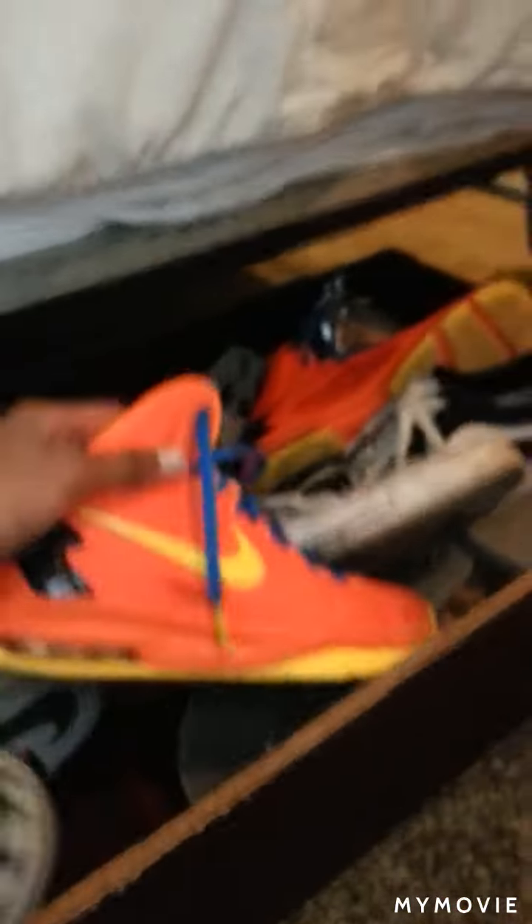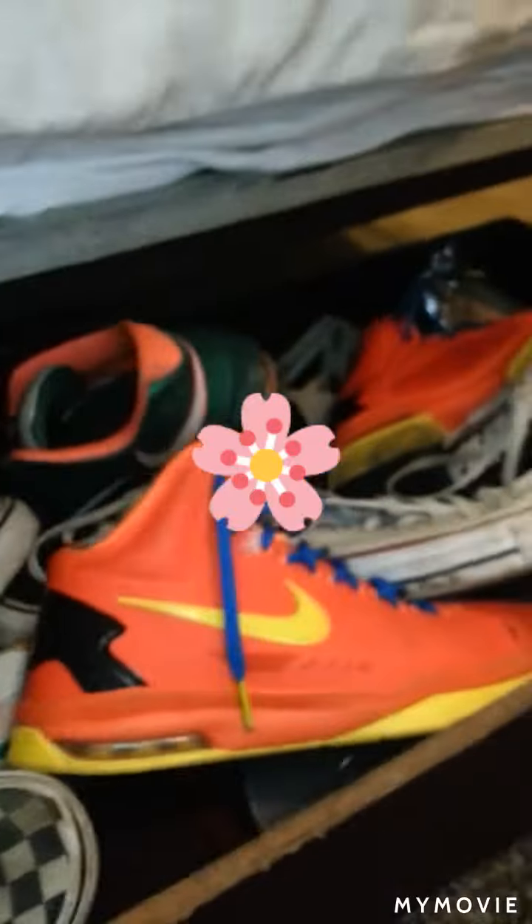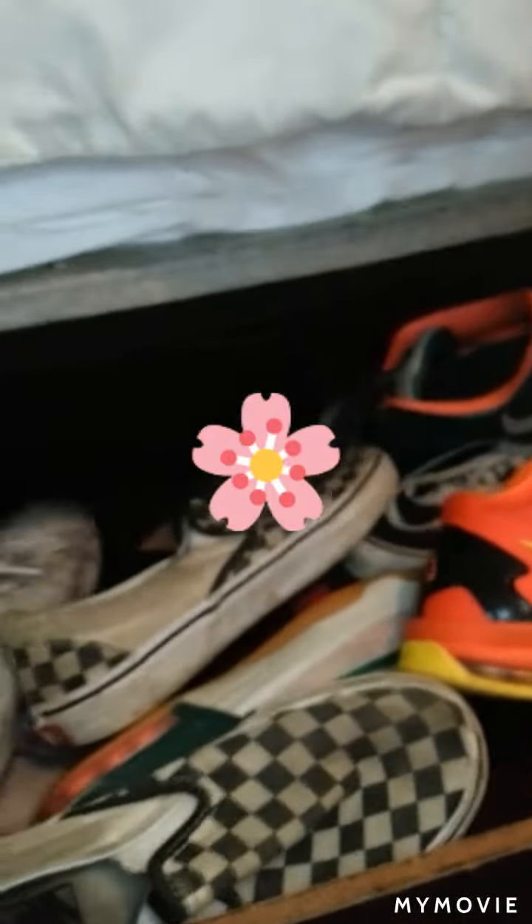Over here are all my shoes, and I also keep them in a bin — it's super handy and has little wheels so it can roll easily. I have two pairs of basketball shoes, a couple of Vans, Converse, and then wedges and heels for church and special occasions.